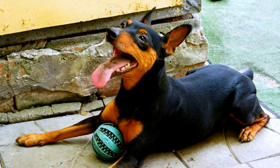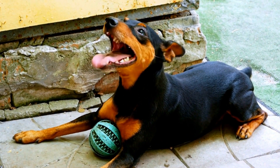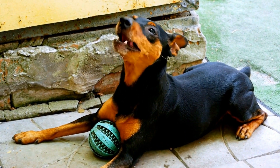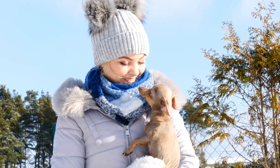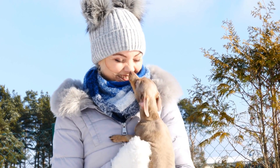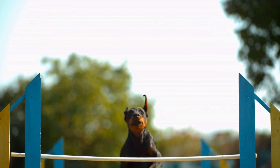Exercise and mental stimulation: Dobermans are an active breed and require regular exercise to prevent boredom and destructive behaviors. Daily walks, playtime in a secure yard, and interactive toys can keep your puppy physically and mentally stimulated. Engaging in activities like obedience training or agility can also provide mental challenges and help develop the bond between you and your Doberman.